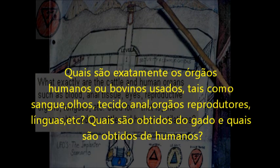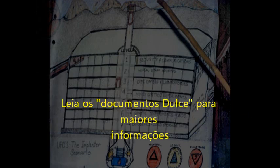What exactly are the cat and human organs — such as blood, anal tissue, eyes, reproductive organs, tongues, etc. — used for? That is, the organs obtained via cat and human mutilations? Read the so-called Dulce papers for more information.